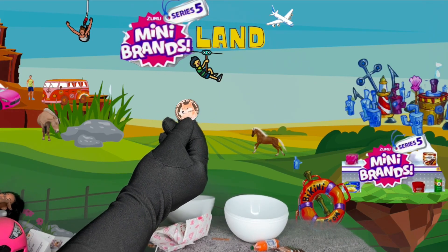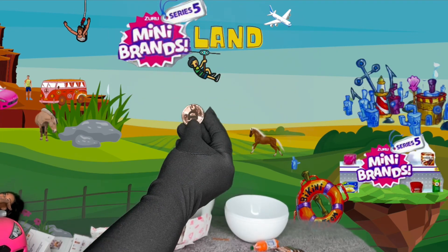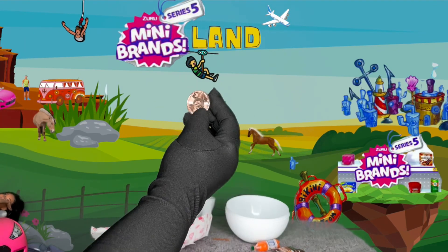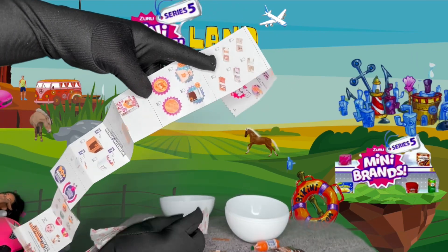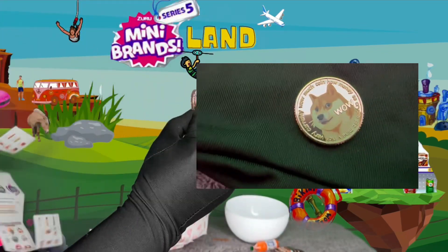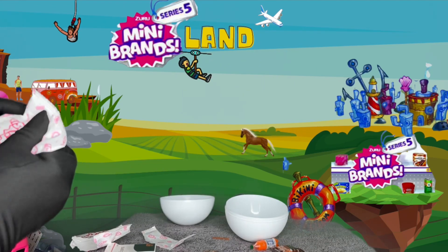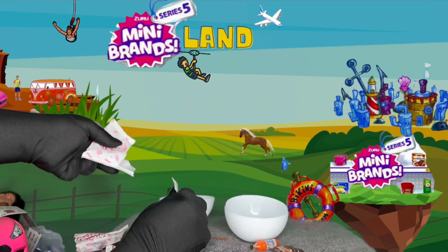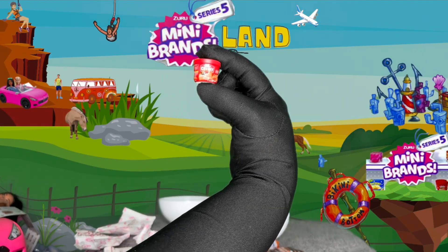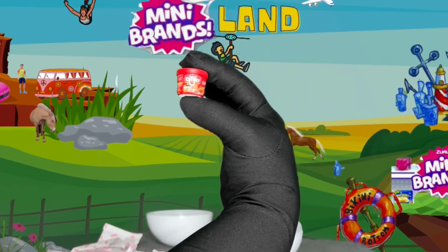Oh my gosh — I got something, but I'm not sure what it is. Let me check the collector's guide. Did I get a rare? I didn't get a rare, but I did get number 054 or 053 — this is so cute, I like this! And now our last but certainly not least — I don't think I got any dollar bills. But I did get some Chunky soup — Chunky chunky chunky soup! This is a cute addition to the Dolling It Up collection.